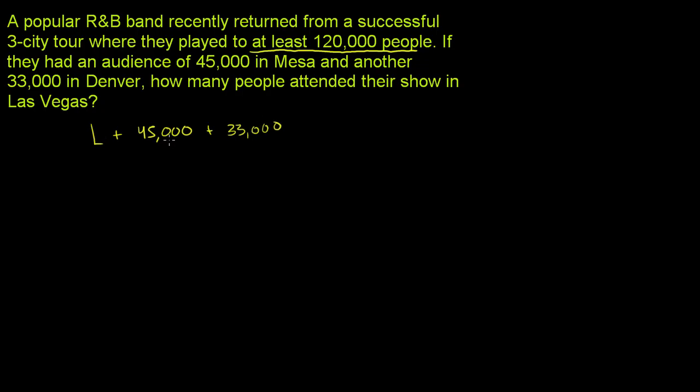Las Vegas, Mesa, and Denver — that has to be at least 120,000 people, or another way of interpreting that: greater than or equal to 120,000.